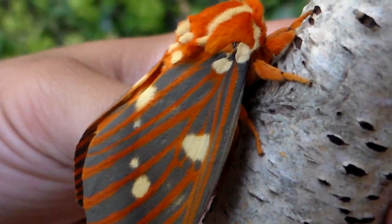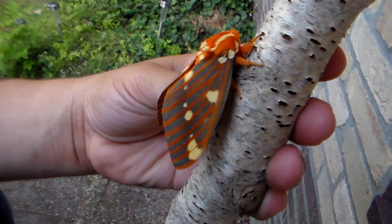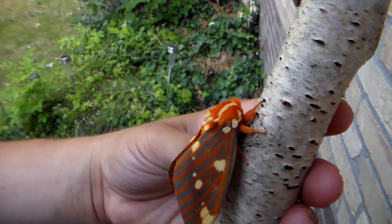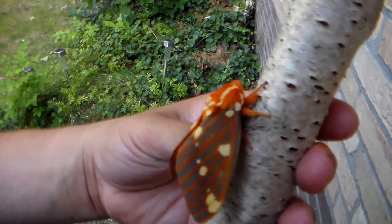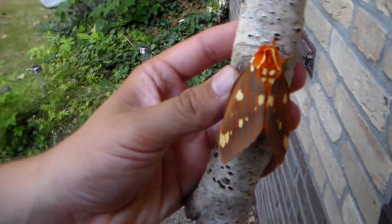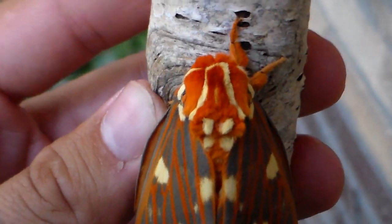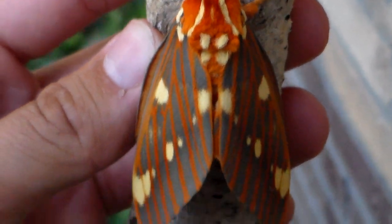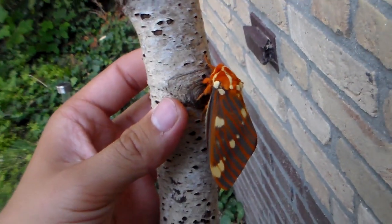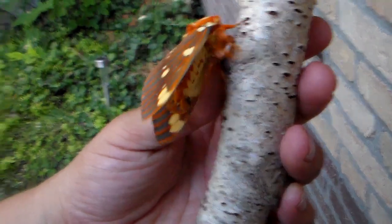It's nice to finally show you this species on my YouTube channel. I've had a lot of requests for the Hickory Horn Devil, and it was kind of strange that so far I hadn't made a nice video of an adult. I did breed them before but I was too lazy to videotape them for YouTube.